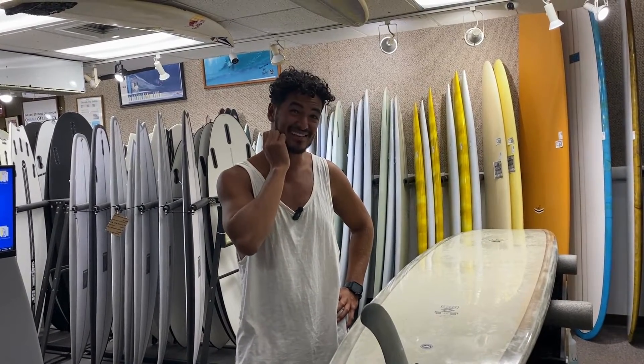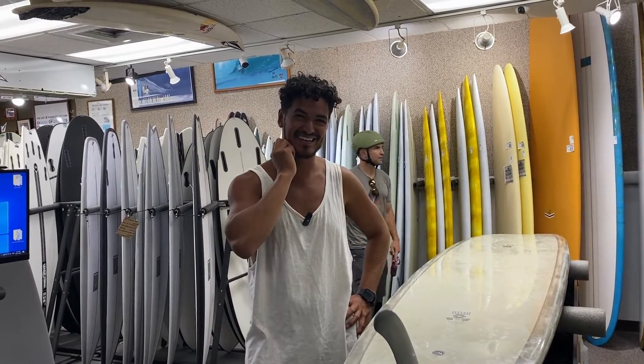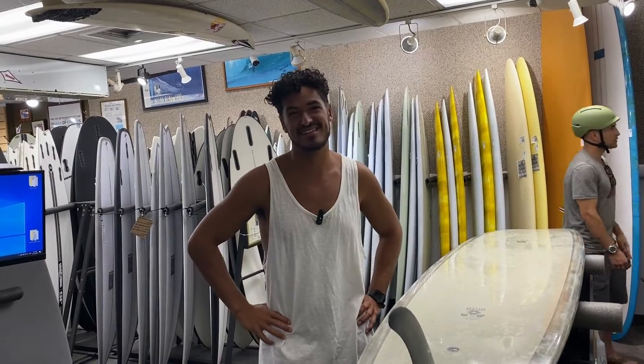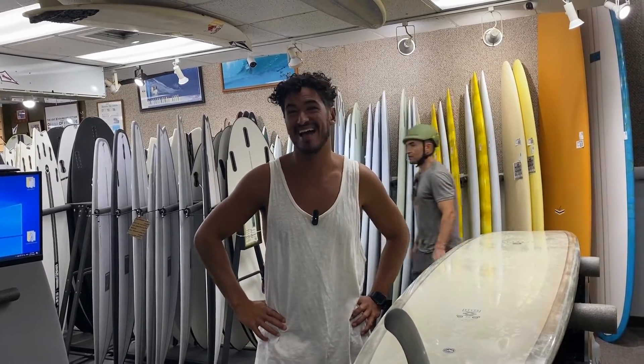I was actually looking at one. Kai posted one the other day on Instagram, and he said he's going to sell it in Santa Monica, so maybe I'll pick it up.